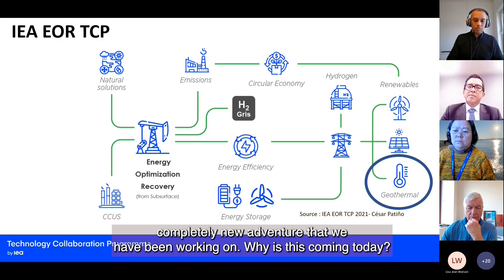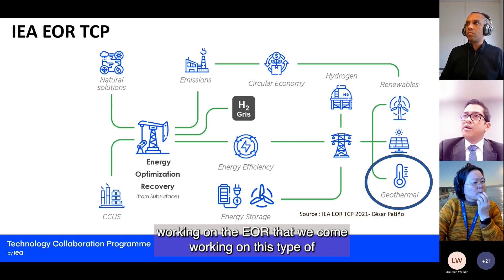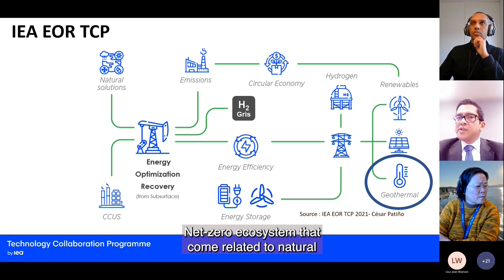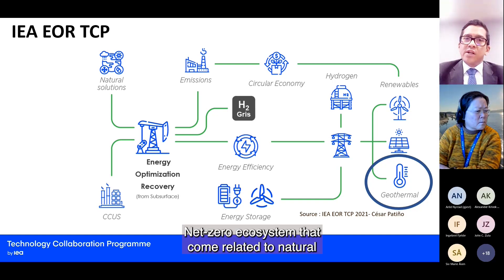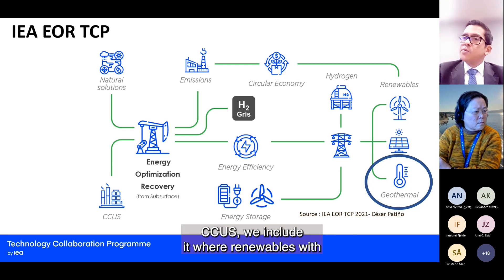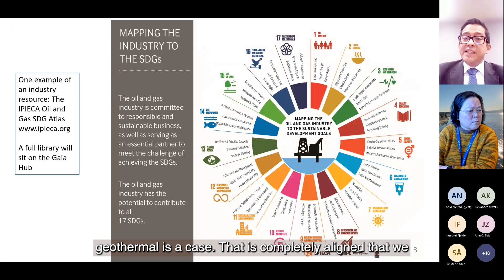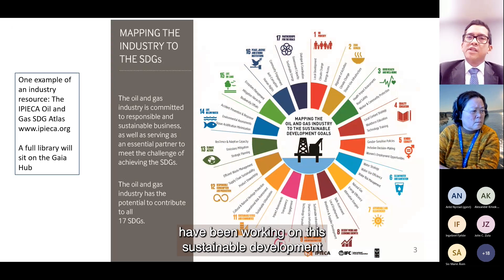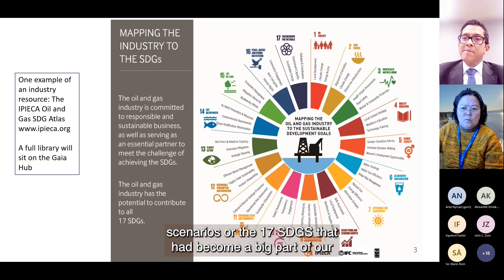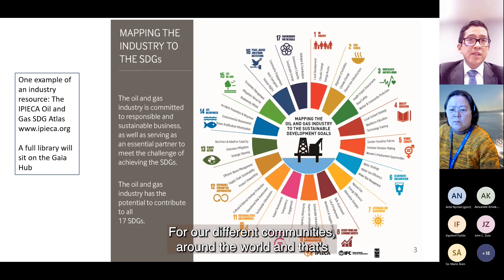Why is this coming today? Because it's the reframing power of how we are working on EOR — we come to work on this type of energy optimization recovery, putting together a net zero ecosystem related to natural solutions, emissions, circular economy, hydrogen, energy storage, CCUS, CCS included, and renewables with geothermal. This is completely aligned with the sustainable development scenarios and the 17 SDGs that have become part of our knowledge from subsurface and surface conditions developed for our different communities around the world.